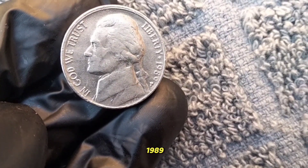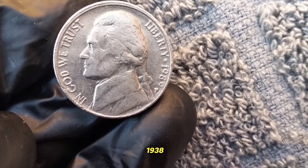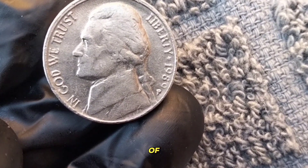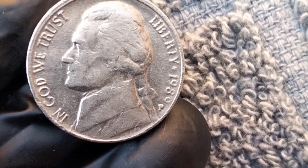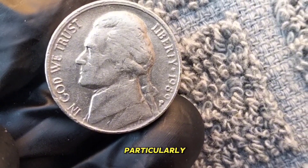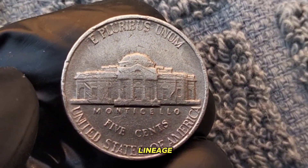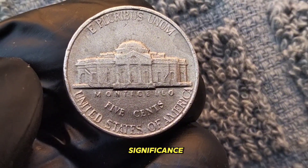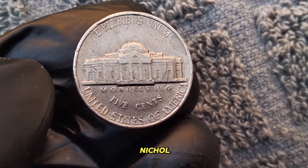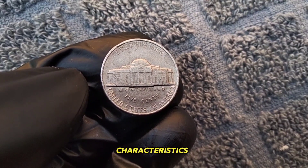The 1989 Jefferson Nickel — the Jefferson Nickel, introduced in 1938, features a portrait of Thomas Jefferson on the obverse and Monticello, Jefferson's Virginia home, on the reverse. The 1989 edition is particularly special because it marks another year in the long lineage of this iconic coin. The 1989 Jefferson Nickel has garnered attention from collectors due to its limited mintage and unique characteristics.